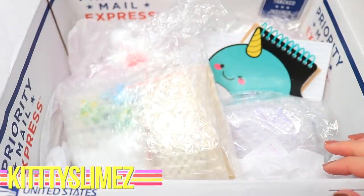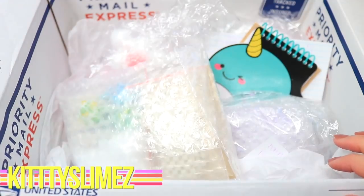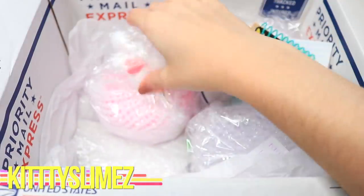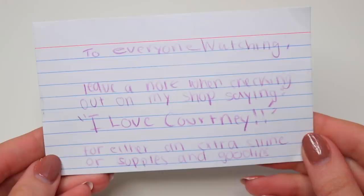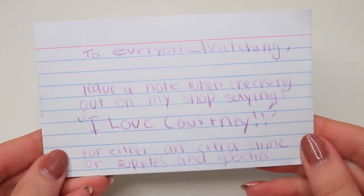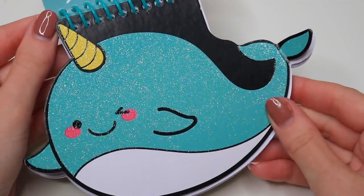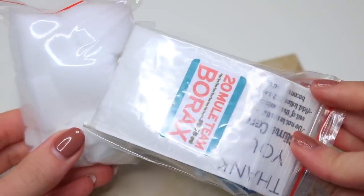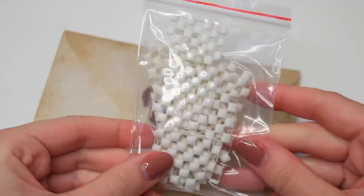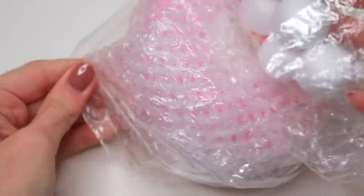The last slime shop I have for this video is Kitty Slimes, and this was a super well put-together package. They also left a little note — if you use 'I love Courtney' in the notes section when you're checking out, they'll send you some little goodies. This package came with a notebook, some extras, and all of that good stuff.